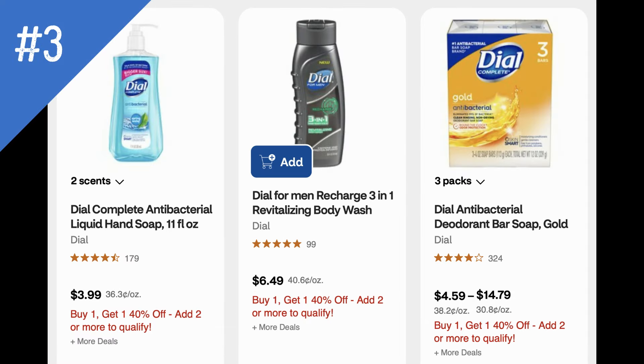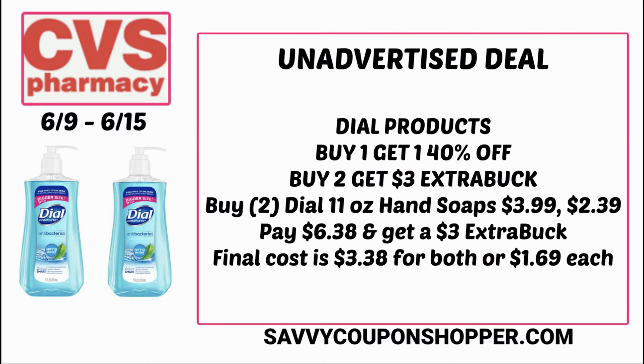Here's a deal on Dial products. They are buy one, get one 40% off, including hand wash, body wash, and soap. They're also buy two, earn a $3 ExtraBuck. The cheapest products are the 11 oz hand soaps priced at $3.99. With the buy one get one 40% off, one will be $3.99 and the second will ring up $2.39, for a total of $6.38. I believe in this week's Save insert we're getting a dollar off too — if you have that coupon, use it. But with no coupons you'll pay $6.38, get back a $3 ExtraBuck, making them $3.38 for both or $1.69 each.